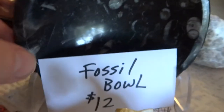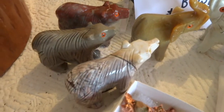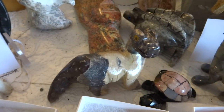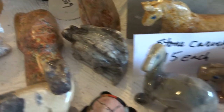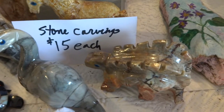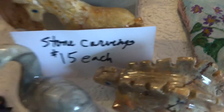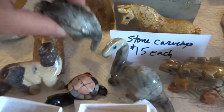I have a fossil bowl for $12. I have carved stone bears and two elephants for $6 each. I have carved dinosaurs — a little carved turtle, a brontosaurus, stegosaurus. Those are $15 a piece. There's another stegosaurus. You can see they're a nice size — these are big.